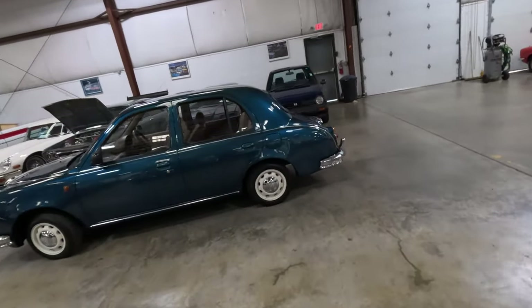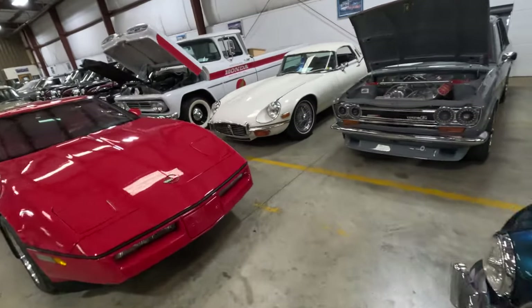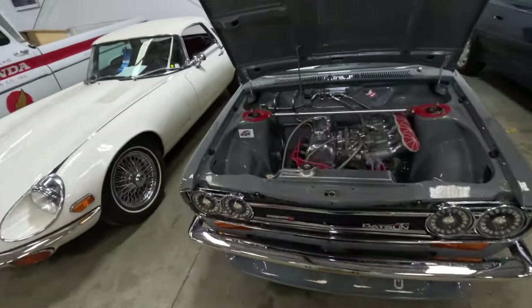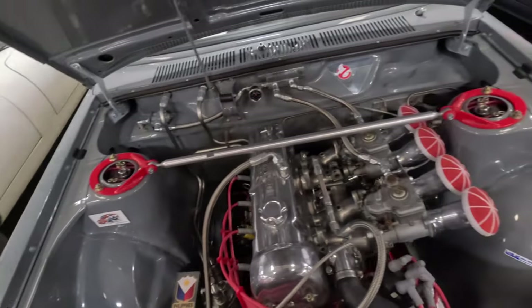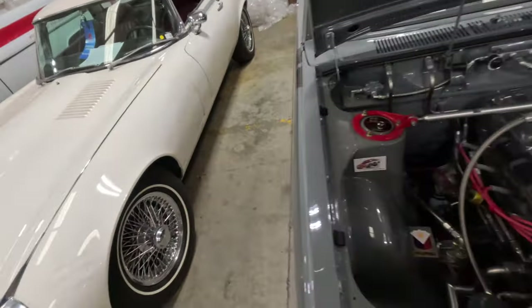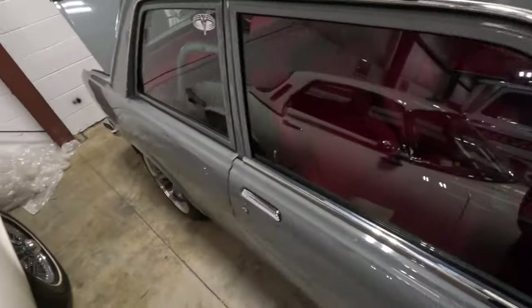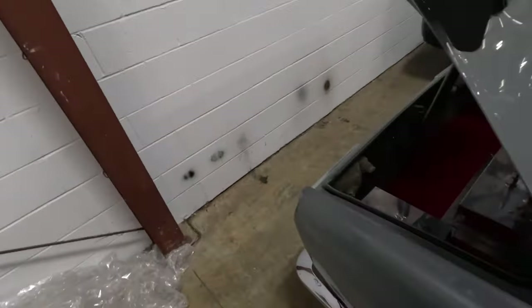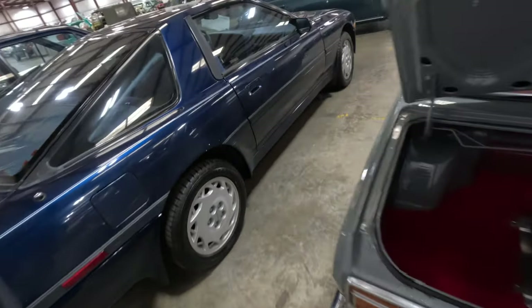They got a Mitsubishi Colt. Datsun — wow, look at this. Oh my goodness. I wonder if they got this in the Philippines, or the person who owned it was Filipino. Wow. What is this — a Datsun 510? I gotta send this to my cousin John — he's always talking about wanting to buy a 510.